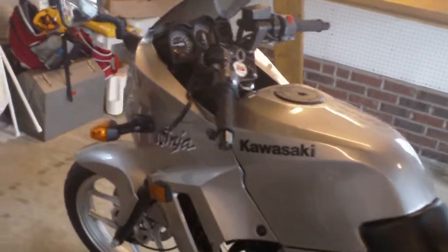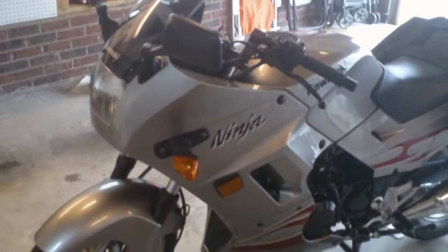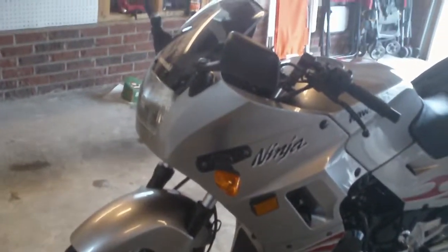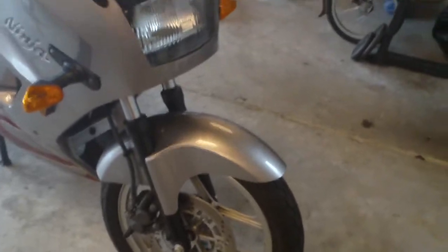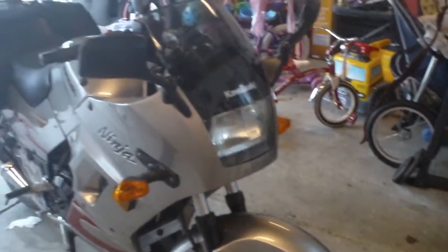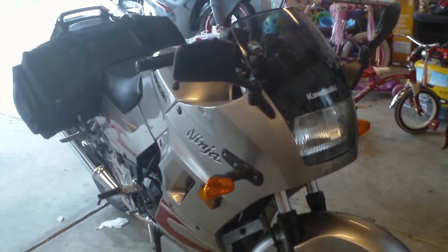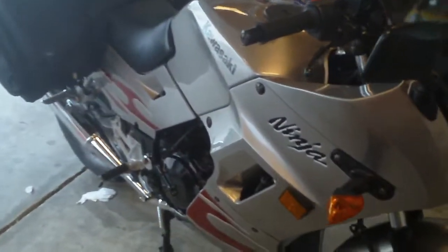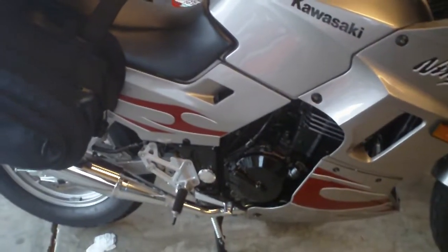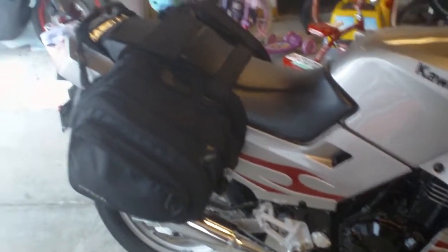Continuing with the walk-around — front view and side view. Besides that one scratch I showed, there is absolutely nothing wrong with this bike. The exhaust is good, everything is stock.